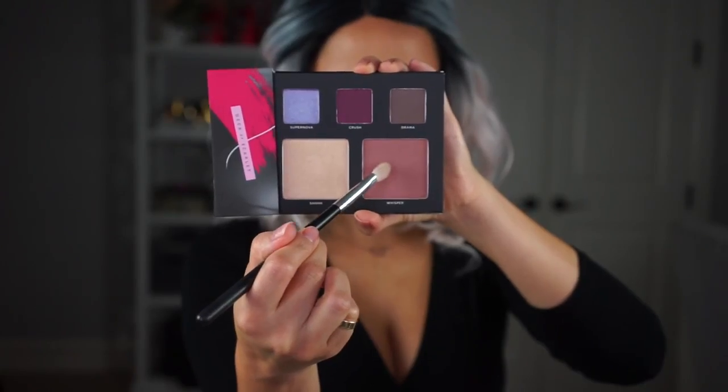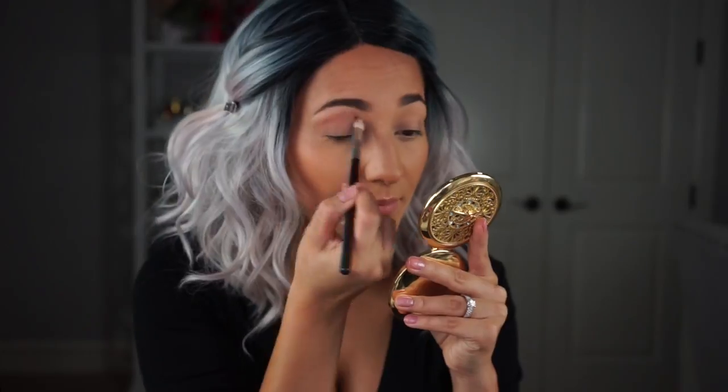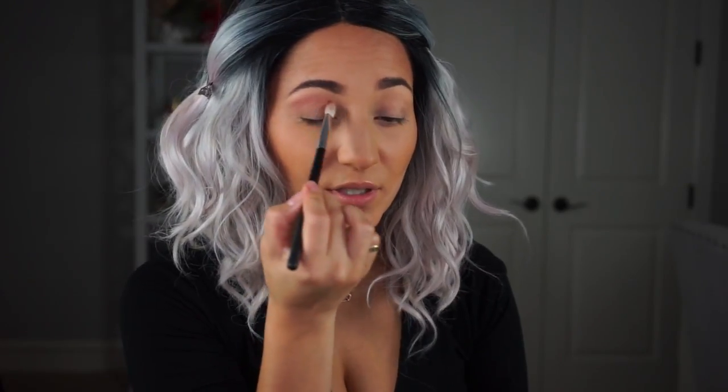First off I am just nestling in whisper right in my crease — you don't have to be too precise with this, I'm just blending it all around and blowing it up as I get closer to my brow bone. I'm taking that same shade whisper and buffing it under my lower lash line. I like to kind of wing it up and out so that the top of my eyeshadow and the transition shade all tie in together.